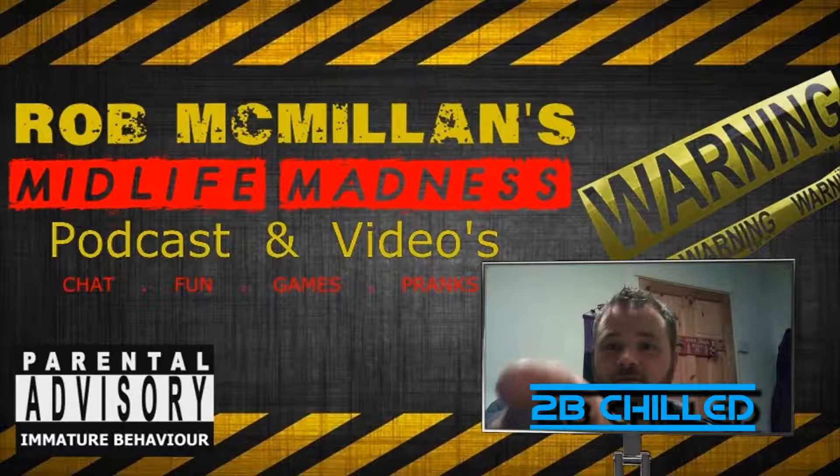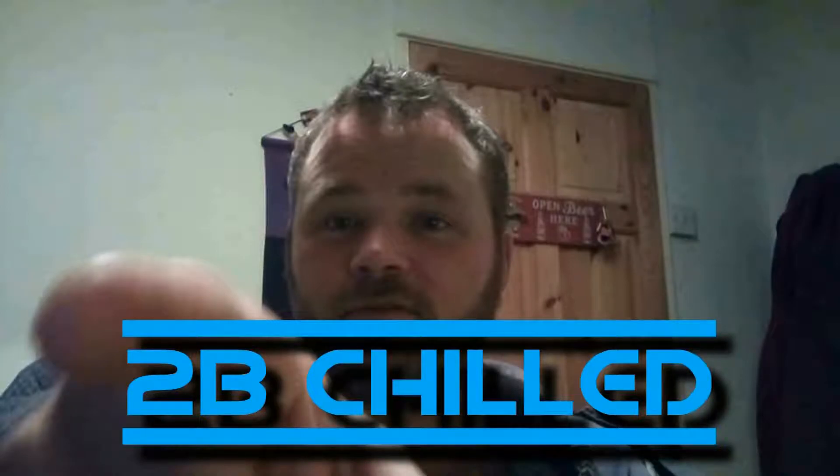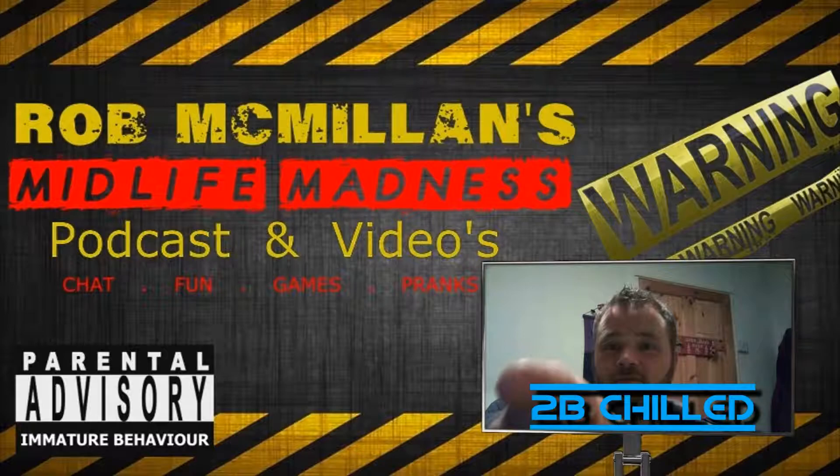Hello there! Rob here again. Ben is back with a new video — To Be Chilled. It seems he has learnt a little bit about lighting. How are we rolling? Let me just turn that TV off there. It's a bit blue, isn't it?